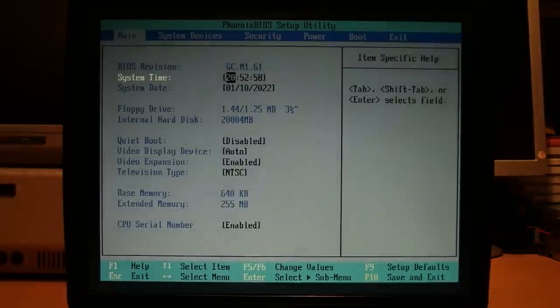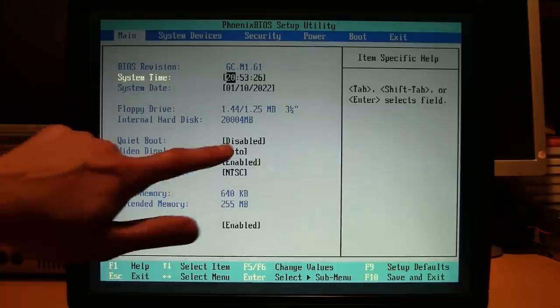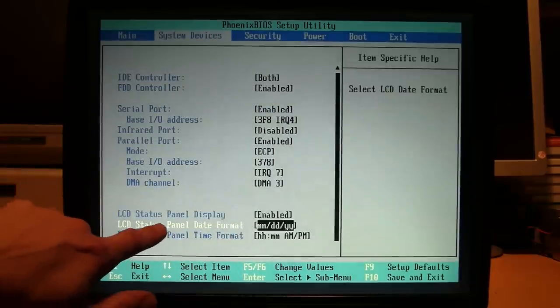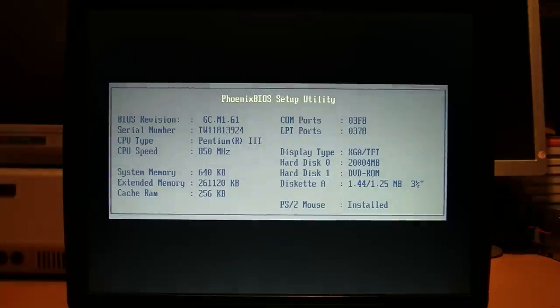Here we go, turning it on. I'll go into setup first — it's keeping the correct time and date, which is good. You can see the 1.44/1.25 megabyte 3.5-inch floppy drive; the 1.25 MB format was used by the NEC PC-98 Japanese home computer, so presumably this drive would be compatible with those discs. It has a 20 GB internal hard disk, 256 MB of RAM. In setup you can actually turn off that front panel LCD status display and change the date/time format shown on it. It's a Pentium 3 850.